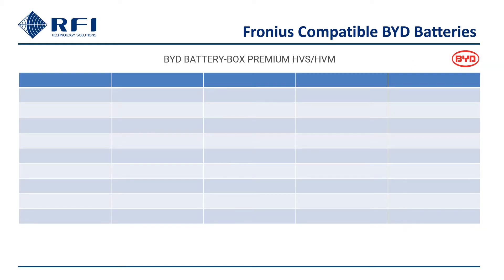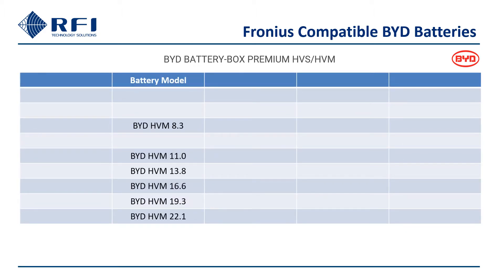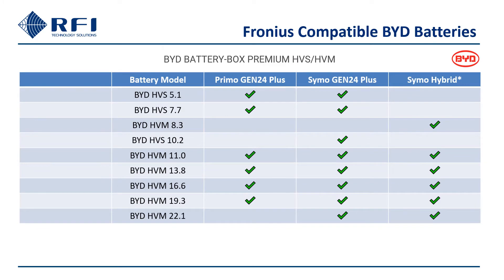There are two compatible platforms in the BYD battery box range: HVS (high voltage small) and HVM (high voltage medium), and three compatible inverters. It is important to select a BYD option that is compatible with your Fronius battery-ready or hybrid inverter, or to select your Fronius inverter to match the preferred BYD product.